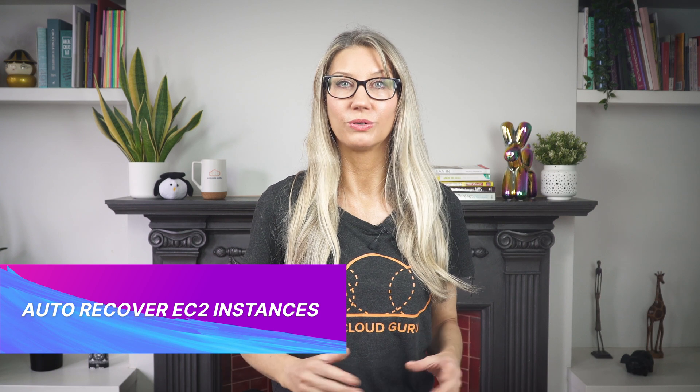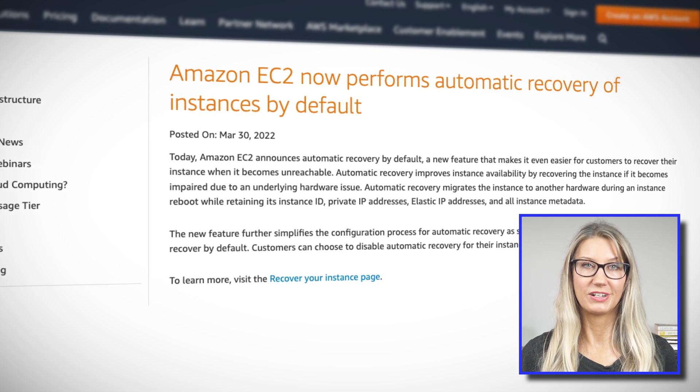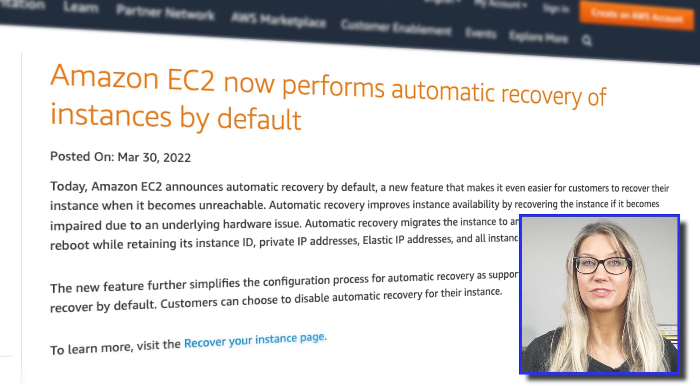AWS announced that simplified automatic recovery will now be the default behavior for all compatible EC2 instances. Automatic recovery is a feature that detects underlying hardware issues with your EC2 instances and quickly migrates impaired instances to new hardware, without changing the instance ID, private IP address, elastic IP address, or instance metadata. Previously you had to opt in, but it is now the default for all compatible general purpose, compute optimized, memory optimized, and accelerated computing instance types.